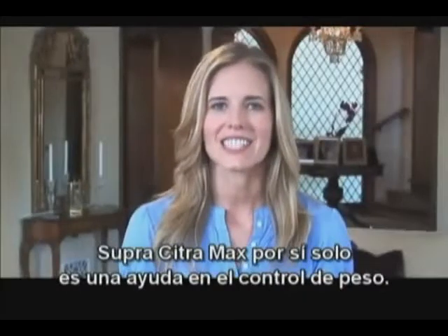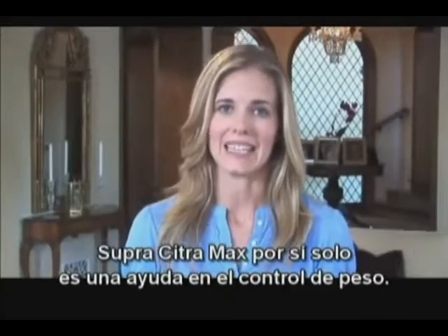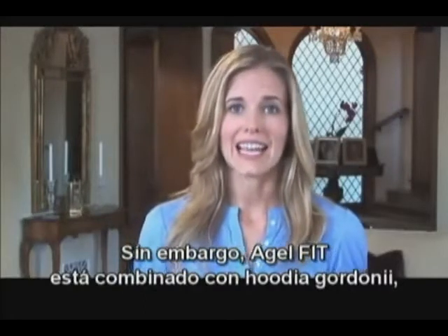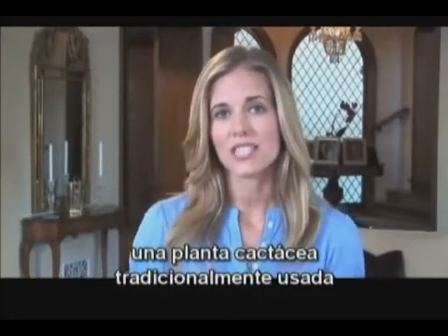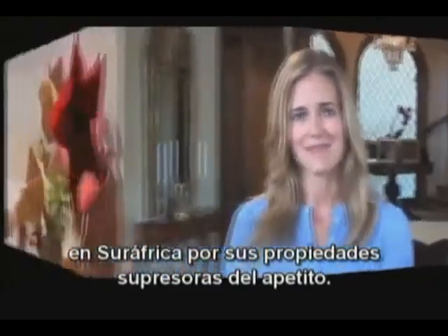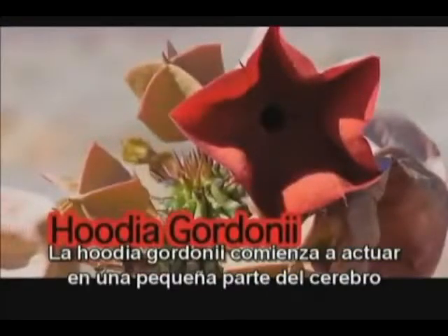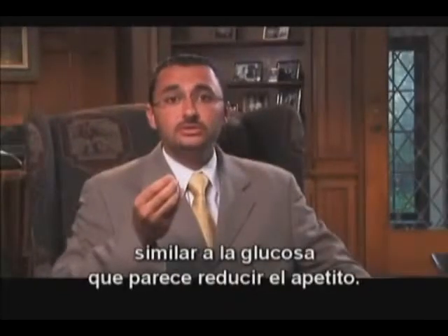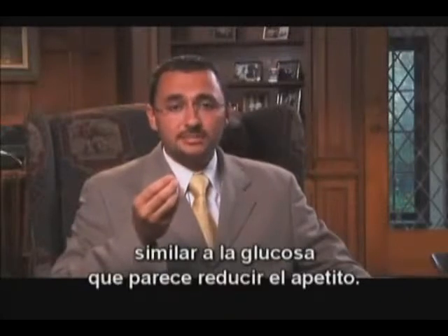Super Citra Max, in and of itself, is a well-proven weight management aid. In Agile FIT, they combine it with Hoodia Gordonii, a cactus-like plant traditionally used for centuries in South Africa for its appetite suppressant properties. Hoodia Gordonii is thought to work on the satiety center of the brain by releasing a chemical compound similar to glucose, which seems to stunt appetite.